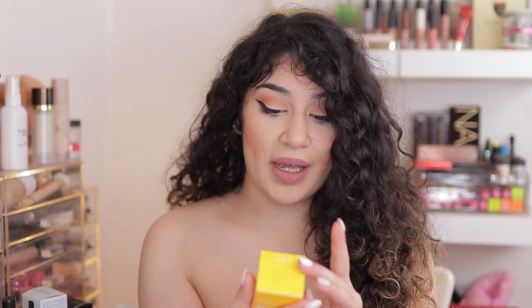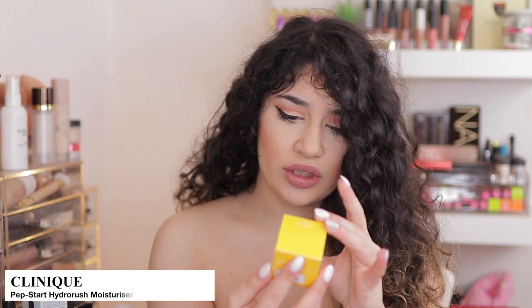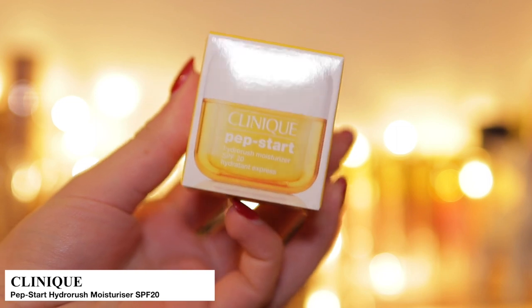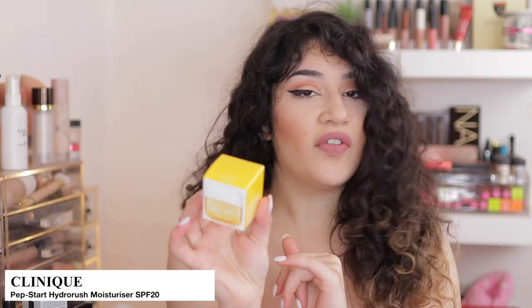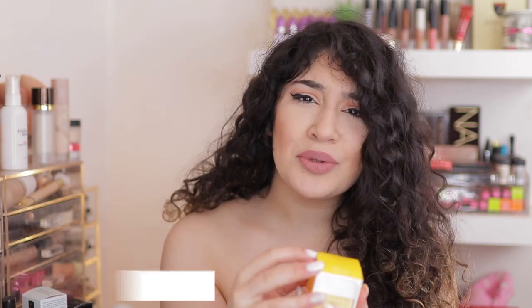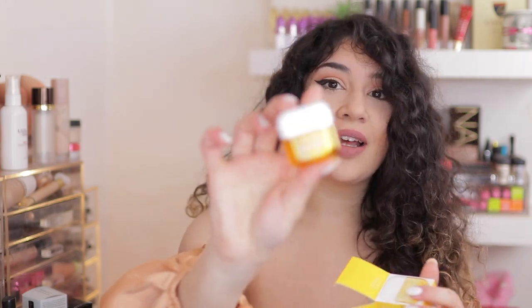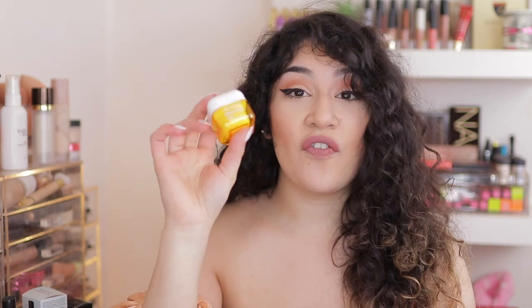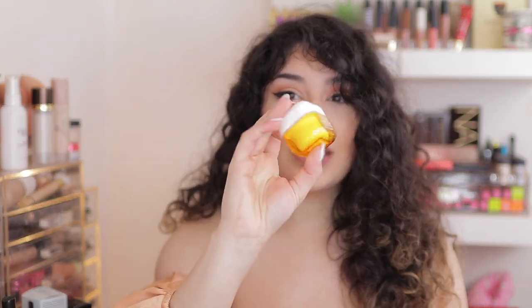Next, I decided to pick up a Clinique moisturizer. I think it's like a travel size — this is the Pepstart moisturizer and it was originally £7 and it was reduced to £5. So I'm assuming it's a travel size, but £5 for Clinique — I just couldn't resist. It's this cute little jar, and when you finish the moisturizer, you could refill your own moisturizer from any brand into this little pot and just take it around.